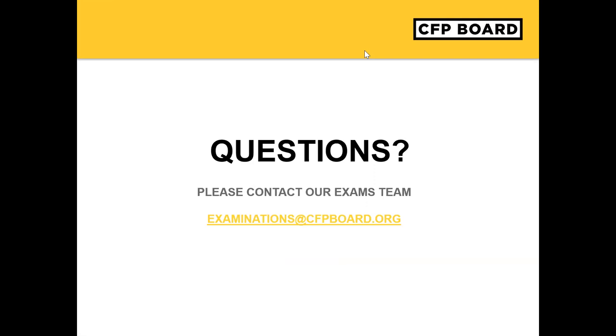We have a question about eligibility for remote testing: who is eligible? Candidates who have to drive about 50 miles to get to a Prometric test center are eligible based on location criteria, and other candidates are also eligible based on health criteria. Please download the remote testing application form on the CFP Board website and submit it to examinations at cfpboard.org.